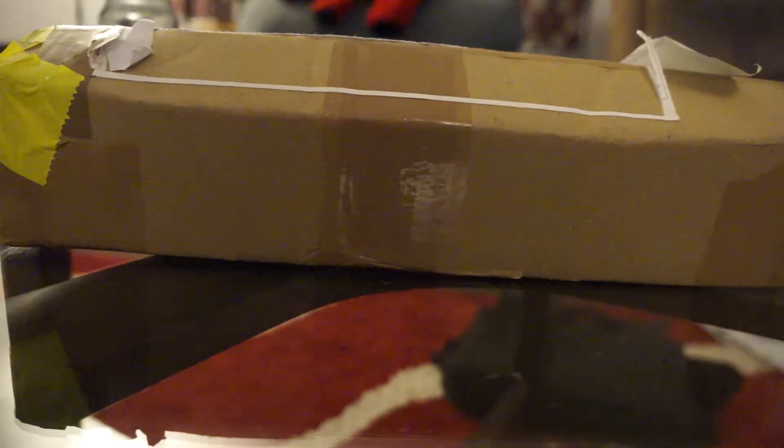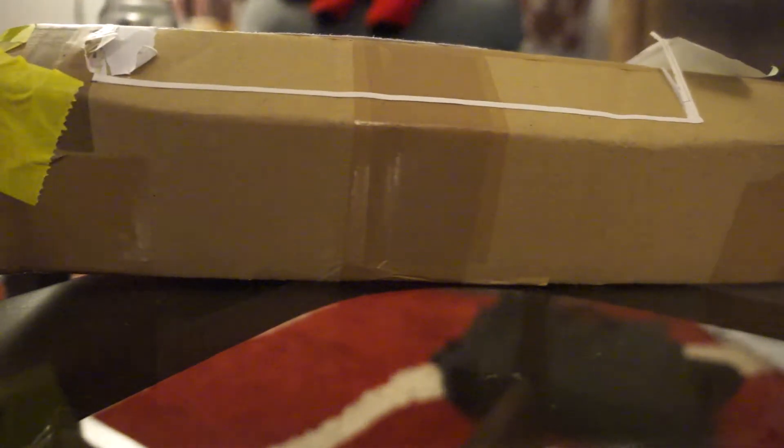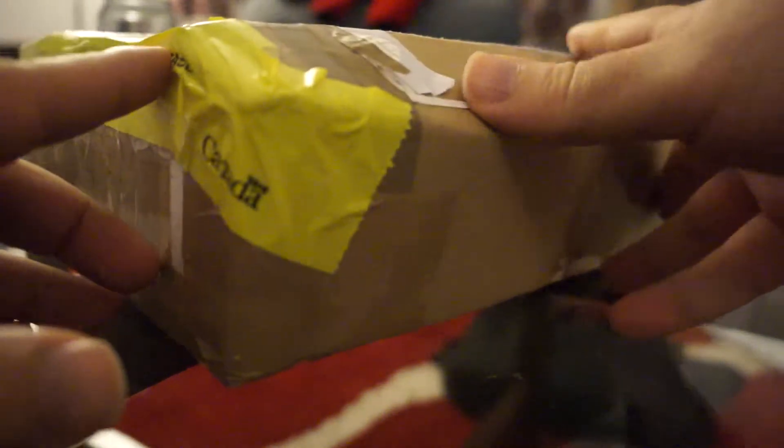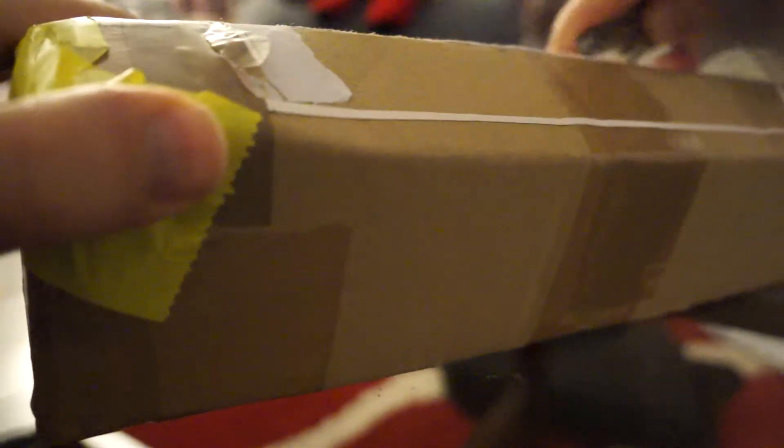Hello stackers, this is a very quick video on a package I got from Australia from one of the dealers. Unfortunately, this package took forever to get delivered because it was inspected by Canadian customs. When you see this label, you know that it's been opened and inspected by Canada customs. Anyways, let's open that package and see what's in it.